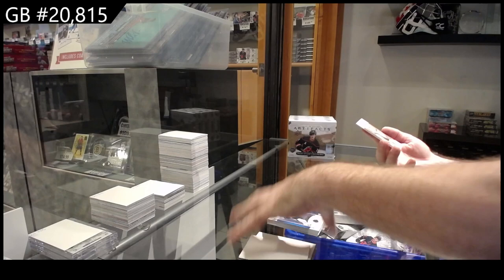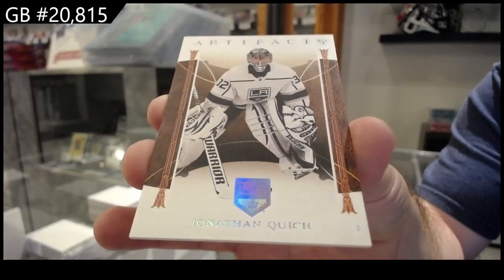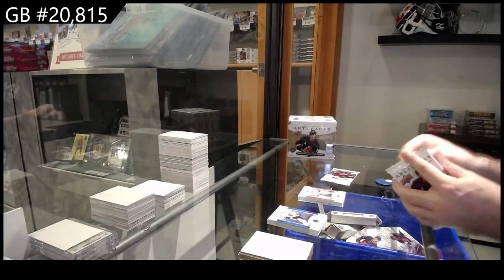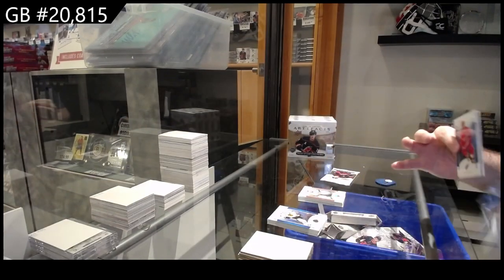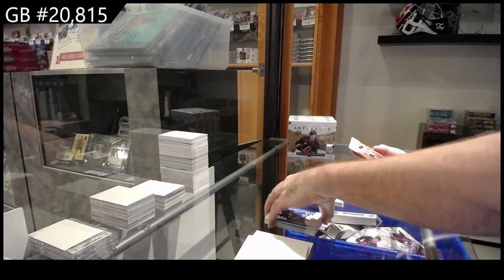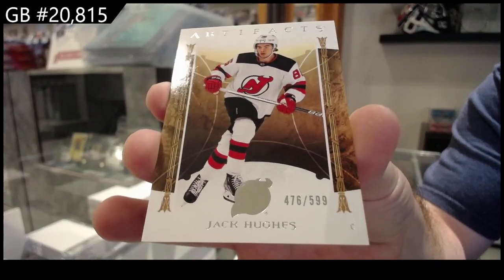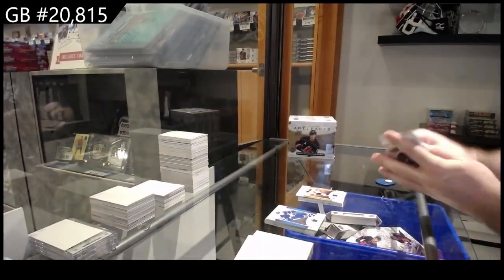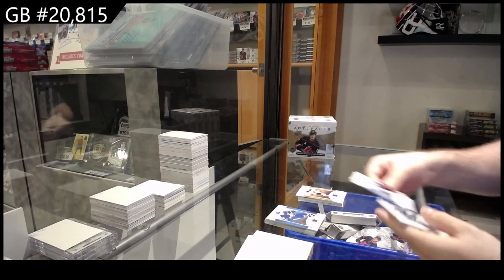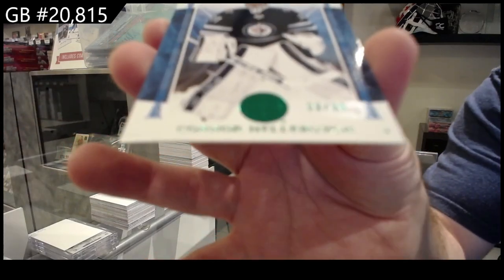We've got a leather variant of Jonathan Quick. We've got a $5.99 Jack Hughes for the Devils, and a $99 emerald of Hellebuck for the Jets.